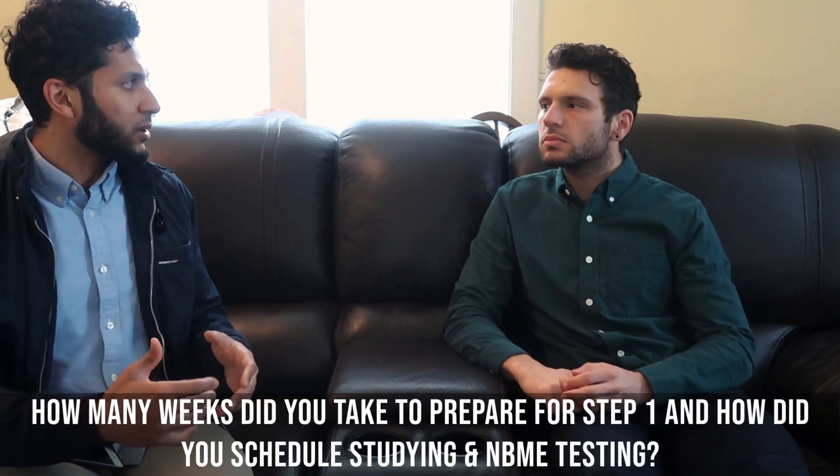Hi everyone, today I'm here with Arion, a fourth year medical student, soon to be doctor, who did really well in his first four years of medical school. I thought it'd be cool for him to share some tips on how he did well on Step 1 and Step 2. This video will be Step 1, with Part 2 covering Step 2 CK and CS. Arion got a 259 on Step 1. So Arion, how many weeks did you take to study for Step 1, and what was your overall general schedule?